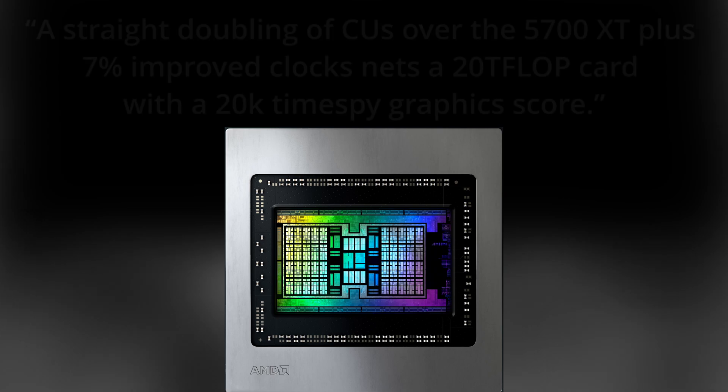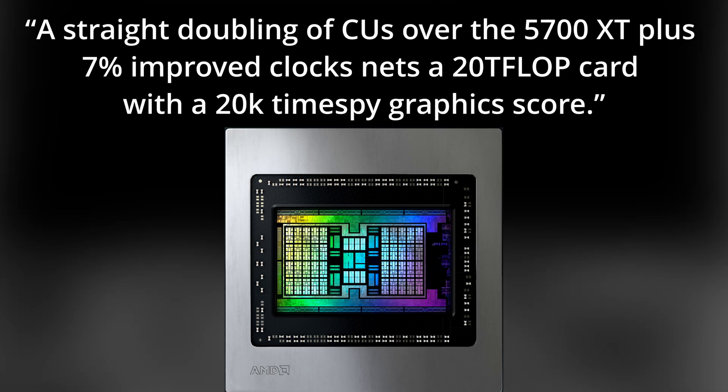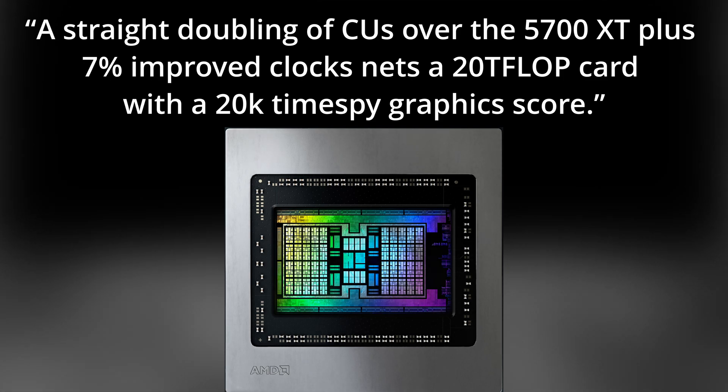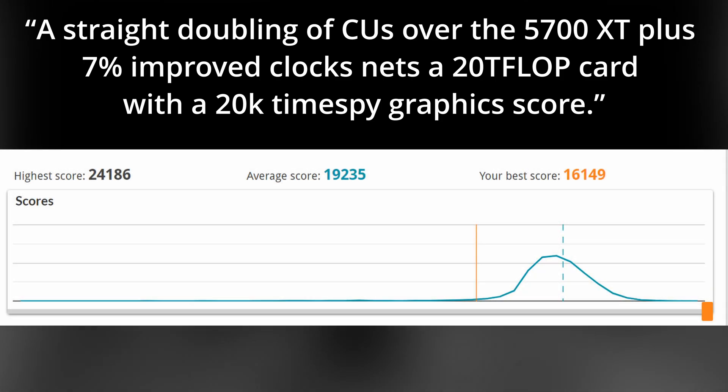I suggested a 20 teraflop card with around a 20,000 point Time Spy score. The 6800 XT has 20 teraflops, and the 6900 XT has 23, and it has about a 19,000 Time Spy score. Not bad for four and a half months before release. High on that success, I thought I'd try again.